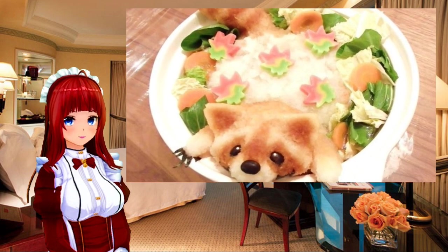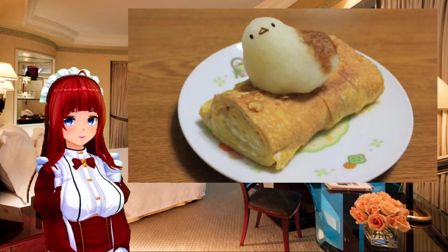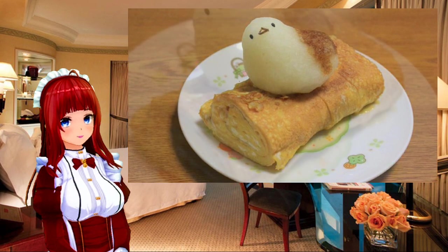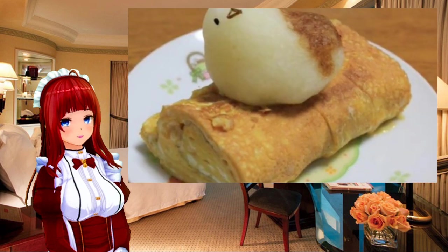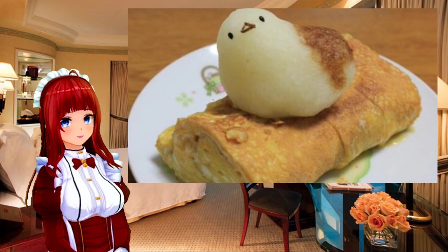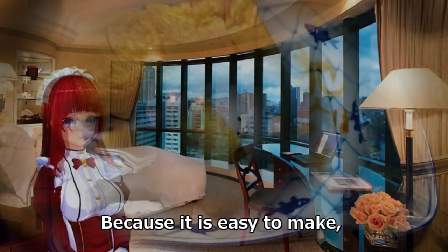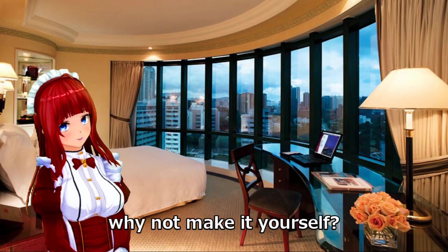There is still a lot of radish artwork to explore. Because it is easy to make, why not try making it yourself? Bye!